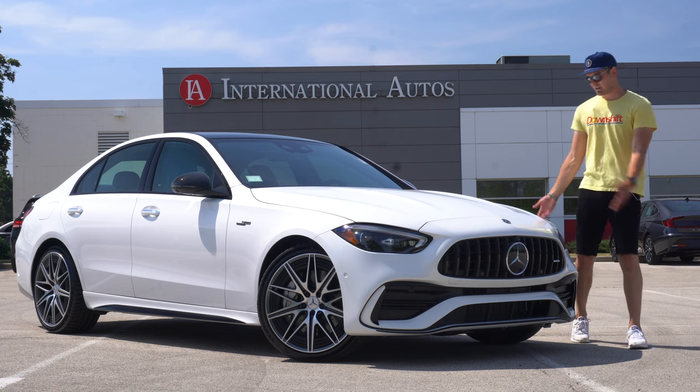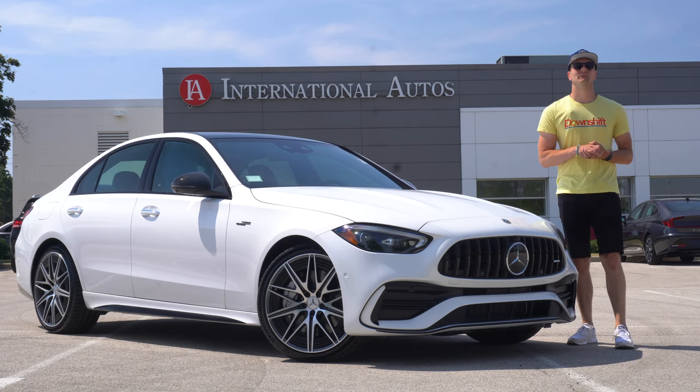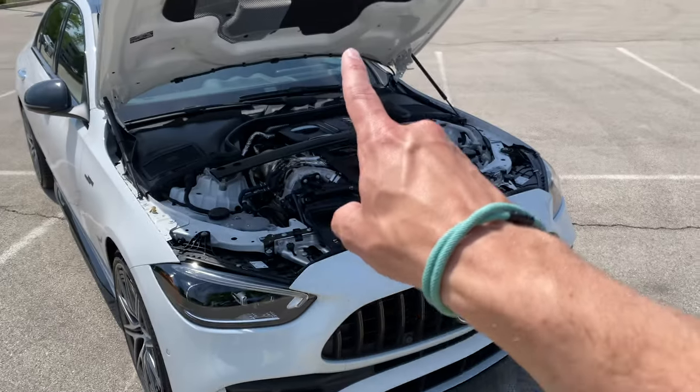Welcome to Downshift, my name is Matt. I'm here with the new C43 AMG, and yes it has a two-liter, but there's a lot of really cool and interesting stuff going on here. Today we're hitting all of the coolest and most interesting features of the new C43 AMG — let's dive in.